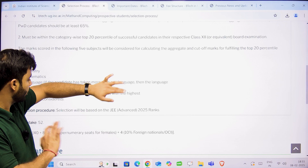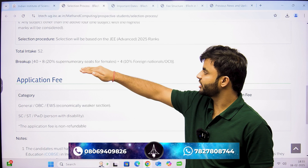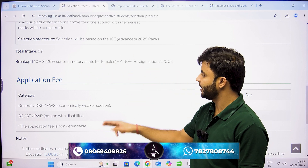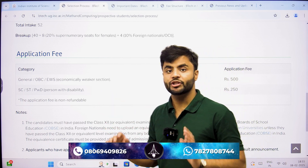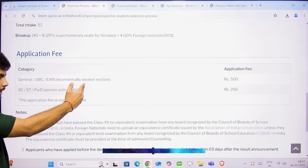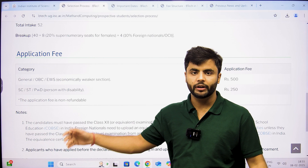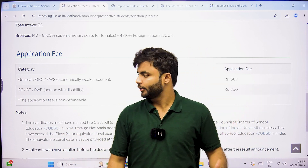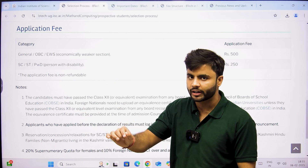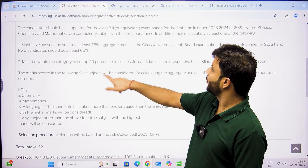You can see the total number of seats — 52, out of which 20% are reserved for females and four for foreign nationals. Application fees, which is non-refundable, is just 500 rupees for General, OBC, and EWS categories. For SC, ST, and PWD categories, it is just 250 rupees and also non-refundable. I will give the link of this website in the description below.